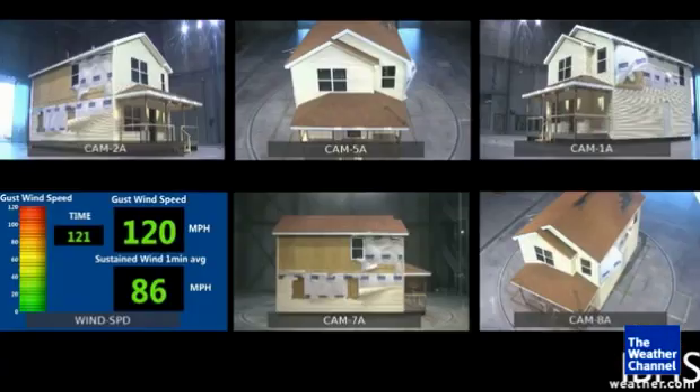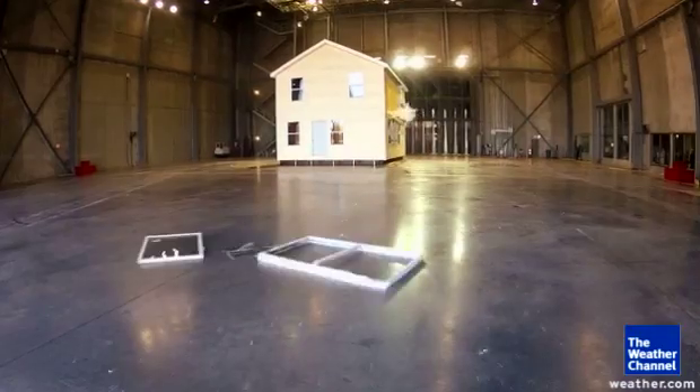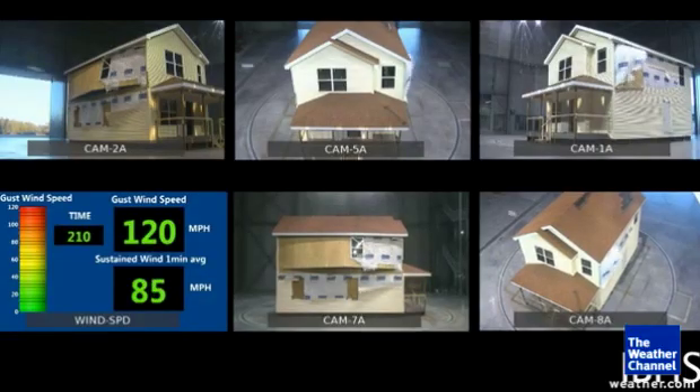Let's try it one more time. Three, two, one, go. Windows were shattered and a wall popped out, but the house did not come down.